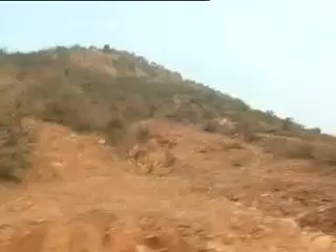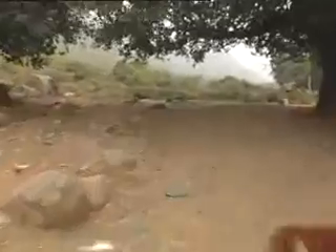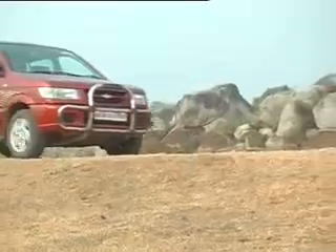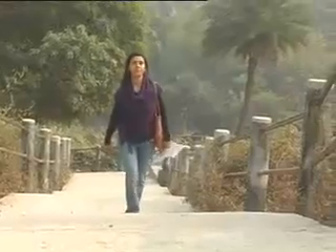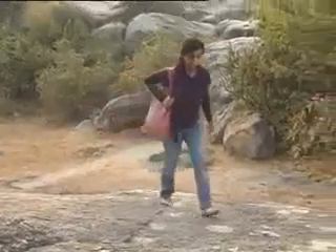Our thoughts abruptly end as we turn off the main road onto a bumpy dirt track. The rocks strewn across the landscape in almost impossible formations makes you wonder just what kind of nature went into shaping them. A bouncy ride later, here we are to begin our climb up to the Barabar Caves.